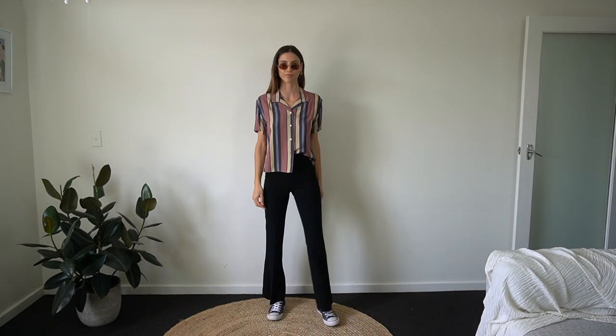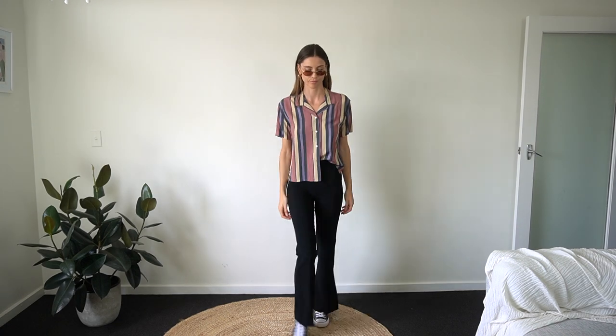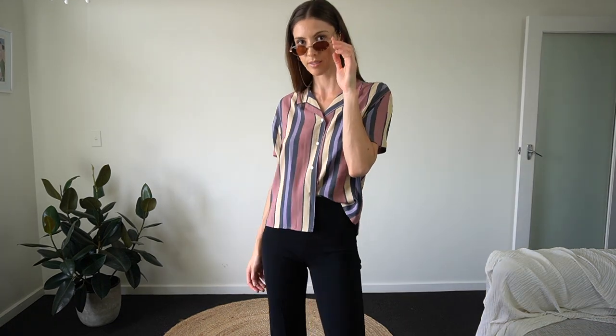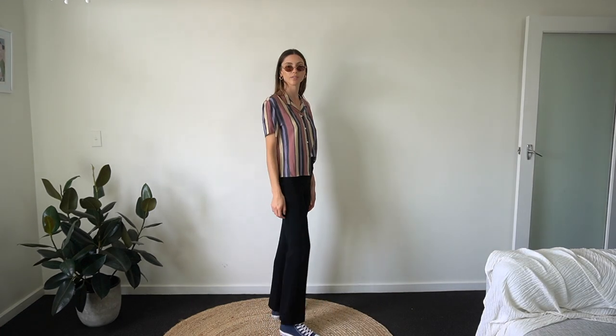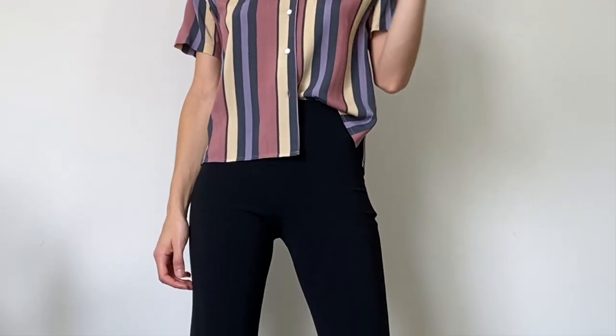For this outfit I've accessorized by pulling all the colors out of the top — for example the blue from my Converse and the brownie, kind of maroon tones for my glasses. Remember, accessorizing is what makes an outfit flow; it's what pulls an outfit together and finishes it off.